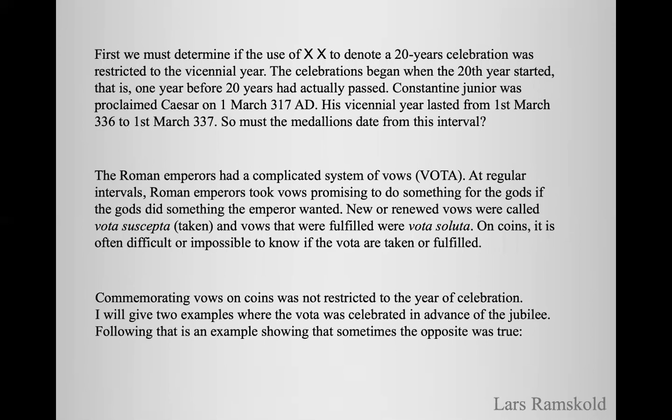First, we must determine if the use of XX to denote the 20th celebration was restricted to the vicennial year. The celebrations began when the 20th year started, that is, one year before 20 years had actually passed. Constantine Jr. was proclaimed Caesar on 1st March 317 AD. His vicennial year thus lasted from 1st March 336 to 1st March 337. The Roman emperors had a complicated system of vows, vota. At regular intervals, Roman emperors took vows promising to do something for the gods if the gods did something the emperor wanted. New or renewed vows were called vota suscepta — taken vows — and vows that were fulfilled were vota absoluta. On coins, it is often difficult or impossible to know if the vota are taken or fulfilled.